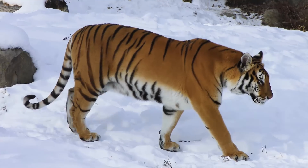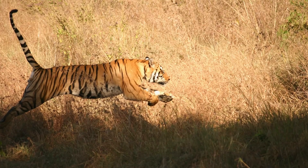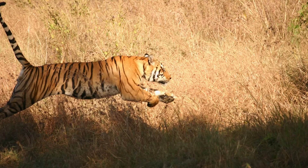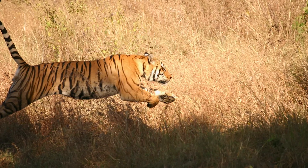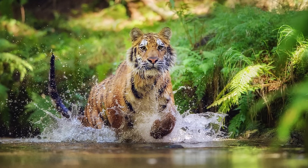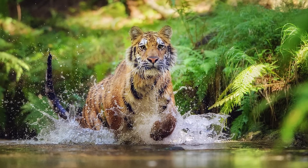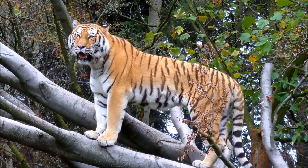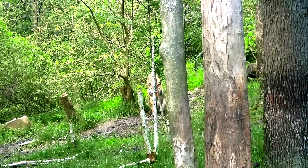In snow, tigers select routes on frozen riverbeds and paths made by ungulates, or anywhere with reduced snow depth. Tigers have tremendous leaping ability, capable of leaping 8 to 10 meters, though leaps of half that distance are more typical. They are excellent swimmers and water doesn't usually act as a barrier to their movement. Tigers are also excellent climbers, using their retractable claws and powerful legs.